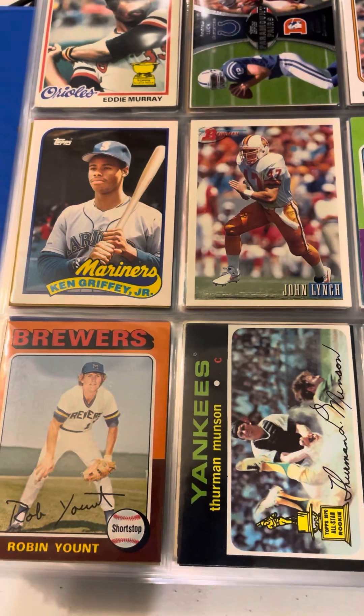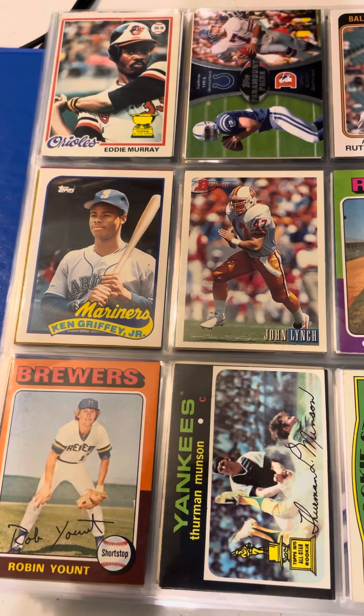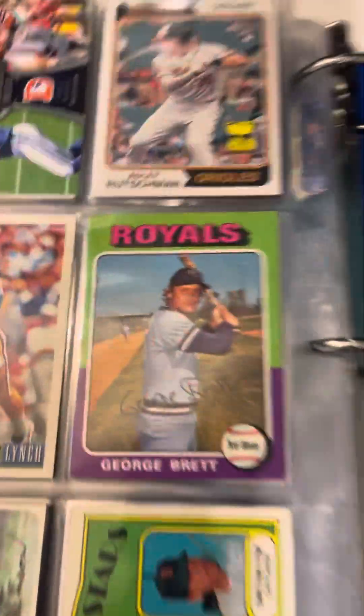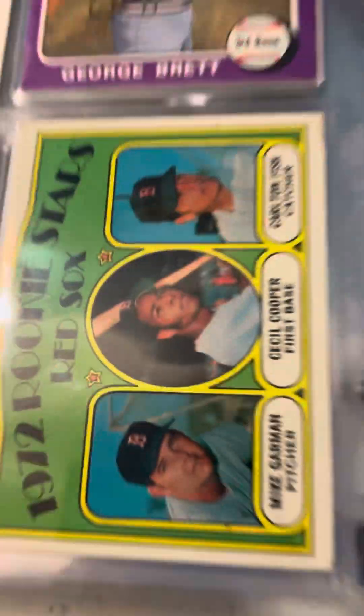And here we have some of my most iconic rookie cards, including Eddie Murray, Ken Griffey Jr., Yount, Second Year Thurman Munson, George Brett — definitely love this George Brett — and this Carlton Fisk rookie.